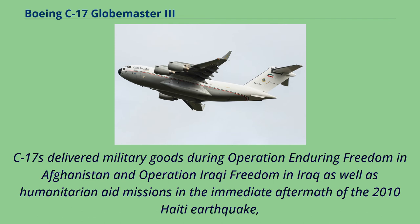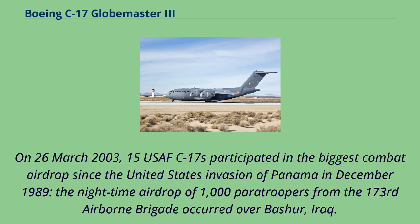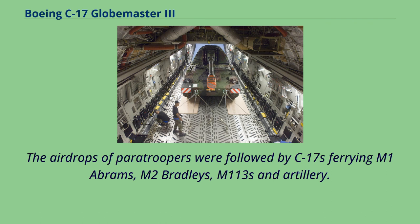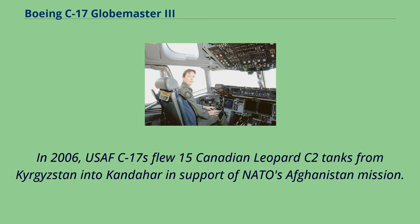C-17s delivered military goods during Operation Enduring Freedom in Afghanistan, Operation Iraqi Freedom in Iraq, as well as humanitarian aid missions following the 2010 Haiti earthquake, delivering thousands of food rations and tons of medical and emergency supplies. On March 26, 2003, 15 USAF C-17s participated in the biggest combat airdrop since the U.S. invasion of Panama in December 1989, with the nighttime airdrop of 1,000 paratroopers from the 173rd Airborne Brigade over northern Iraq. USAF C-17s have also been used to assist allies, including Canadian vehicles to Afghanistan in 2003 and Australian forces during the Australian-led deployment to East Timor in 2006, and flew 15 Canadian Leopard C-2 tanks from Kyrgyzstan into Kandahar in support of NATO's Afghanistan mission.